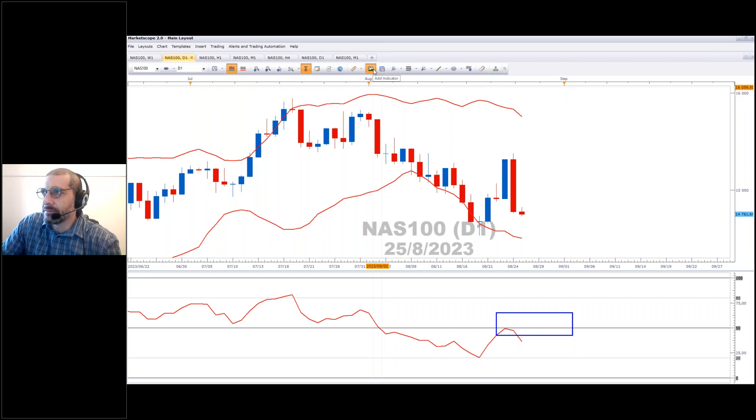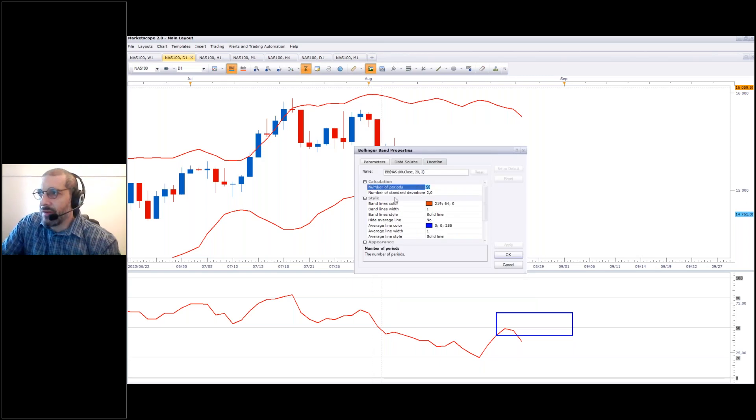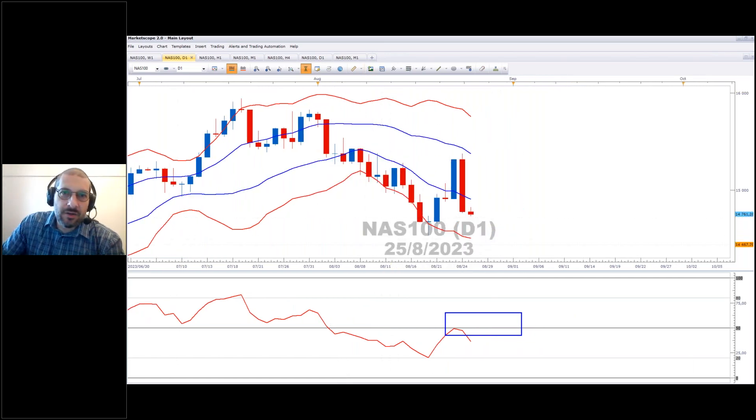Now add in your second bands — go to Add Indicator, back to Bollinger Bands. Keep your number of periods as 20, change your standard deviations to 0.75. When I first started looking at the zones I started off with one and used Heikin-Ashi candles; I just felt that 0.75 was better for the Heikin-Ashi and I've kept it at that ever since. Make the band line color navy blue, make it a bit thicker, and hide the average line. Click okay and then we've got the three zones. Does that answer your question, James?